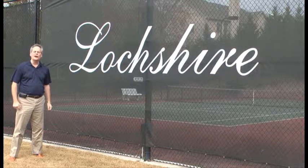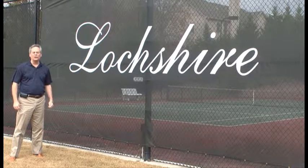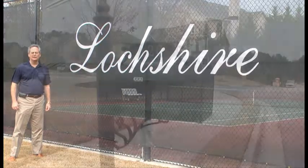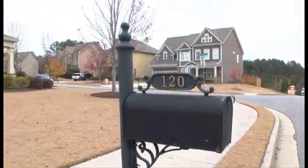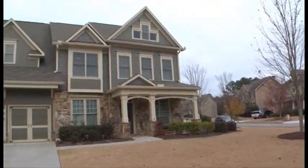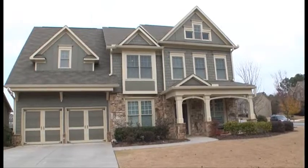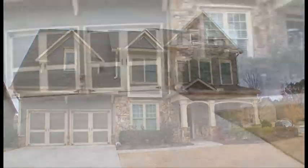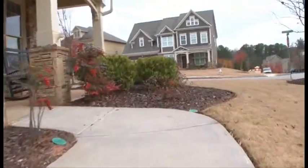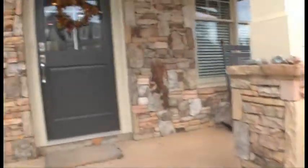Now come join me and I'll show you a house in Lock Shire that's available for sale right now — 120 Dunleaven Drive. Welcome to 120 Dunleaven Drive. This five-bedroom, three-bath home sits on a large corner lot. Hardy Plank and Stone keep this home virtually maintenance-free. Let's take a look at the inside of this beautifully landscaped home.